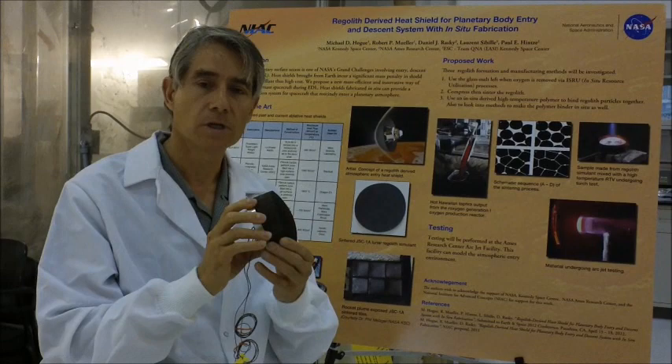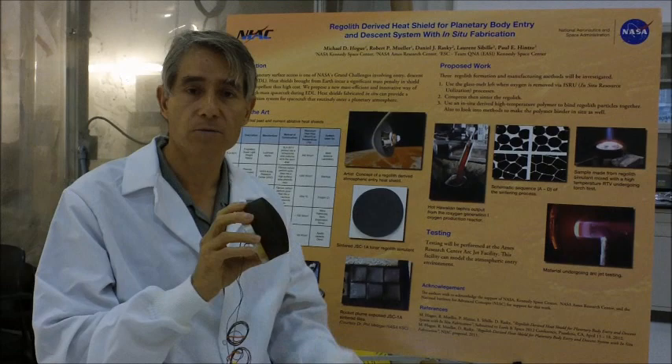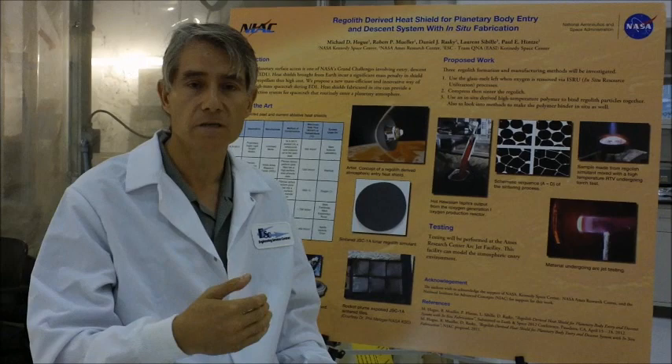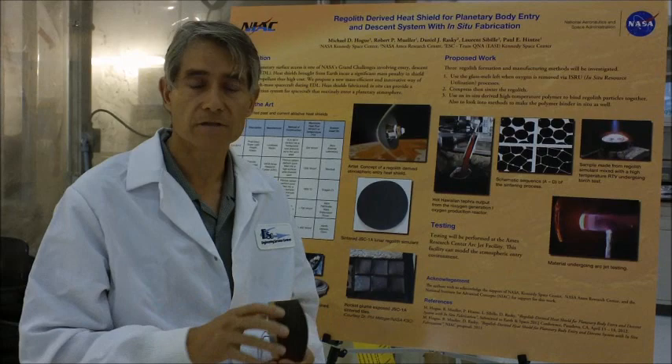We have fabricated samples from regolith with or without binder and subjected them to arc jet plasma at the Ames Research Center for testing. These tests involved reaching heat fluxes as high as that encountered by the space shuttle during a normal reentry, and these samples have survived and gave us back temperatures measured during the test that effectively protect the spacecraft.